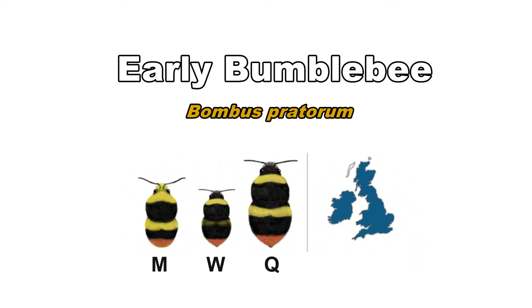Early bumblebees are a particularly small species that appear early in the spring. You can find them throughout Britain except on the Scilly Isles, Outer Hebrides, Orkneys and Shetland.